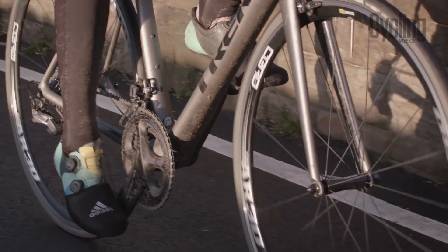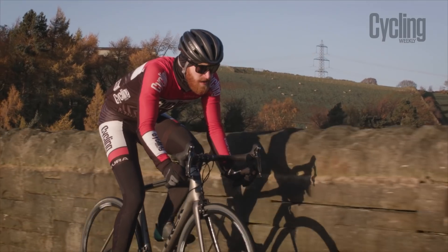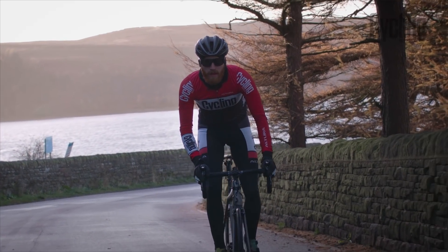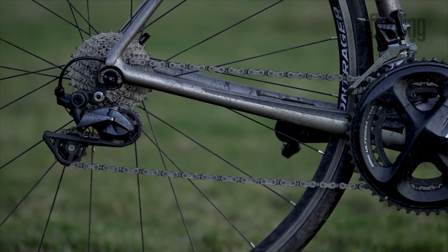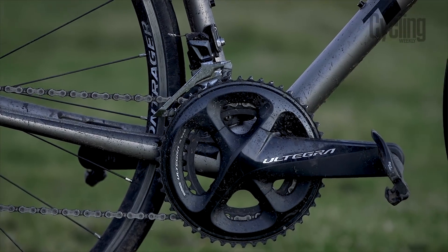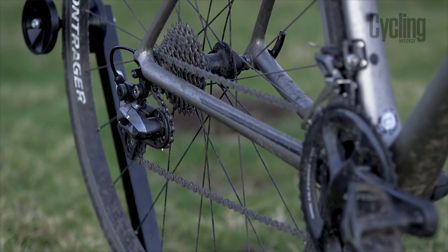Down below, an overbuilt beefy bottom bracket makes sure every pedal stroke powers the bike forwards, which is especially helpful when things start heading uphill — exactly where this bike belongs. The Shimano Ultegra R8000 groupset we feel is every bit as good as its older, more expensive Dura-Ace sibling. The redesigned front mech and more ergonomic levers offer a light action to front shifts, and rear shifts are crisp, accurate and powerful.